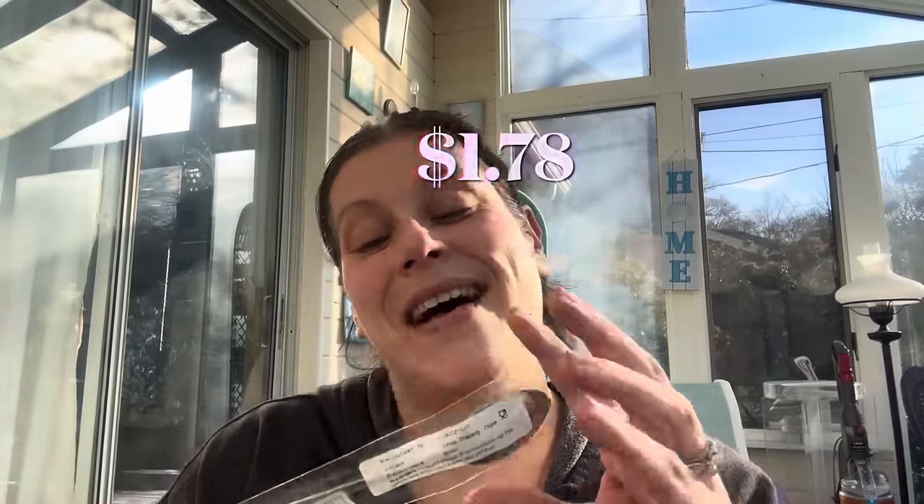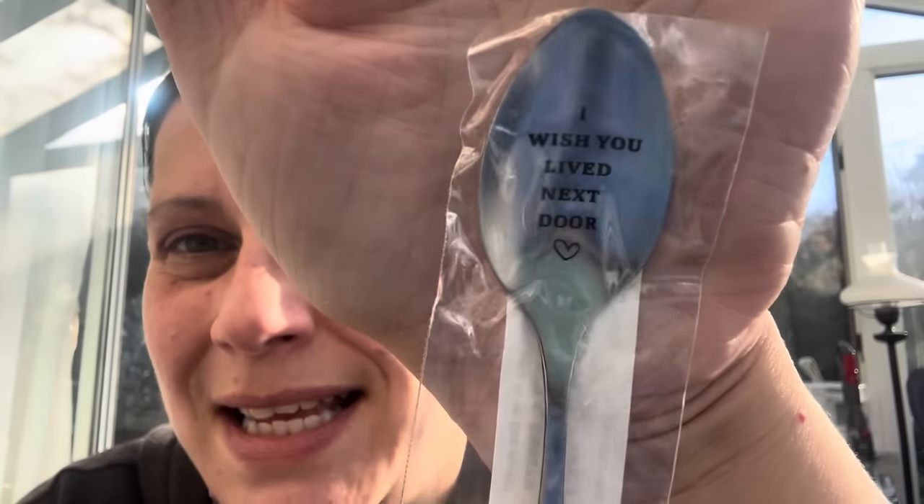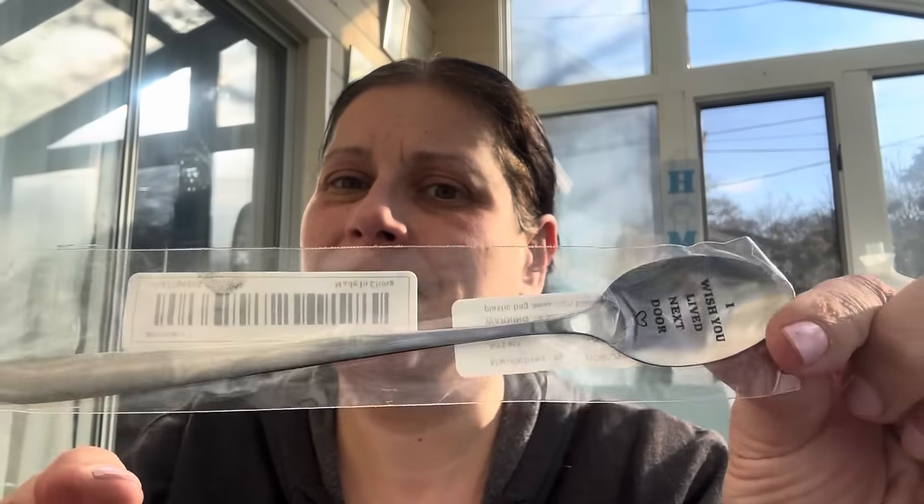Then I got this spoon to add to my best friend's Christmas present — I'll probably add some tea and a mug. I found this spoon and it made me smile. It says 'I wish you lived next door.' Isn't it so cute? It's got a little bit of a longer handle, almost an iced tea spoon but not really. I figured she could think of me every time she uses it.